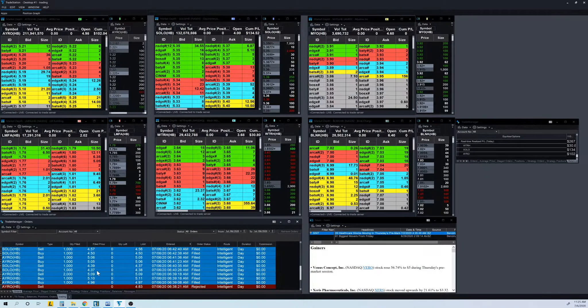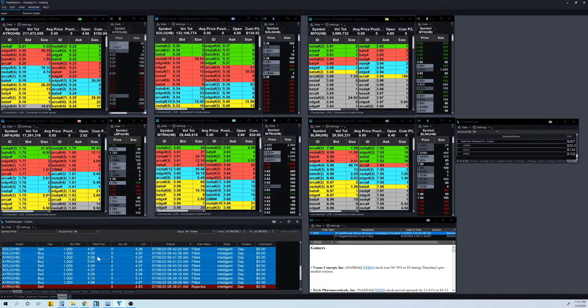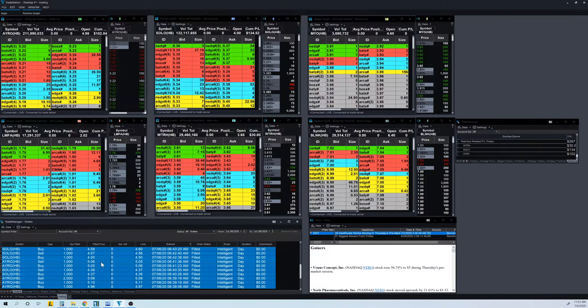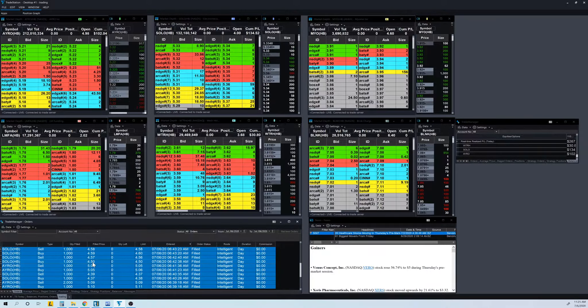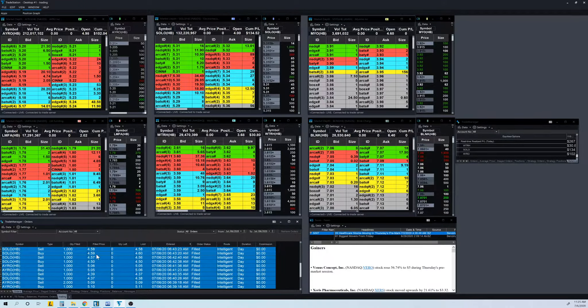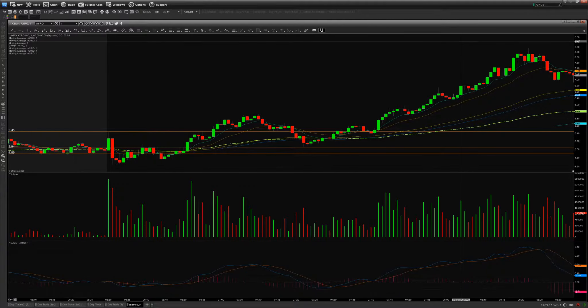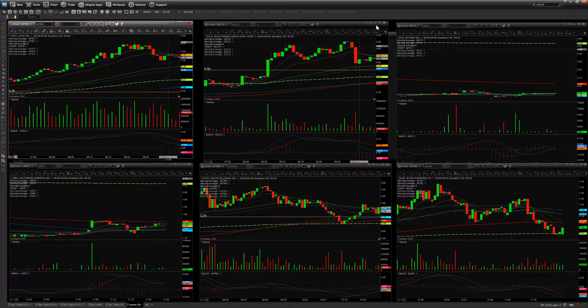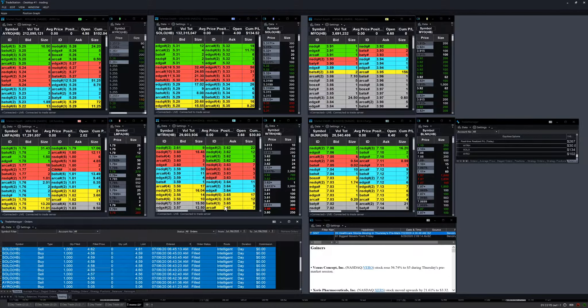On SOLO, I got in at 4.37 and sold at 4.39 — chump change — then got in again at 5.05 and sold at 5.06, tiny profit. The big SOLO trade was at 4.50, which is a half-dollar psychological resistance level. I bought for the break of that inflection point which was also the higher-of-day, got out at 4.57, and also bought again at 4.59 and 4.58.